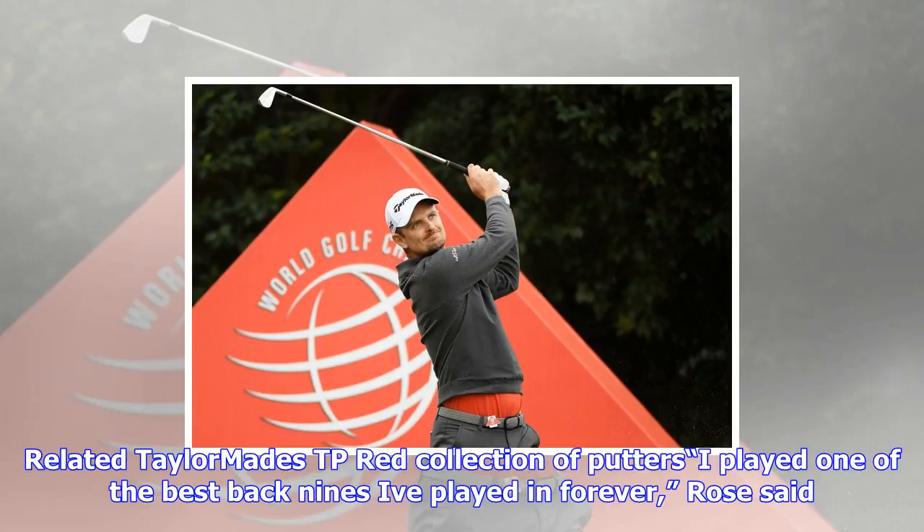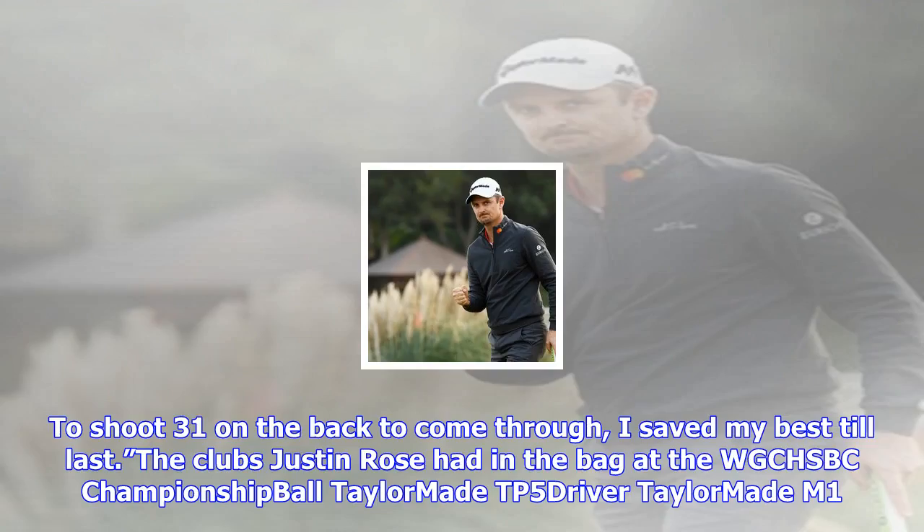"I played one of the best back nines I've played in forever," Rose said. "To shoot 31 on the back to come through — I saved my best till last."